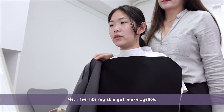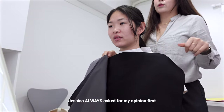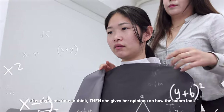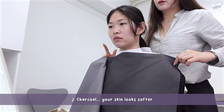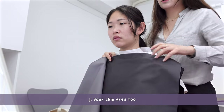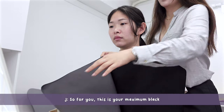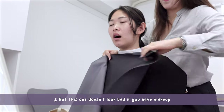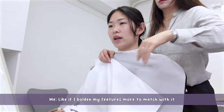I feel like my skin got more yellow with charcoal and black — which one looks better? The charcoal looks softer; your skin looks a little softer, and your chin area too. So this one really makes your skin look softer. For you, black doesn't look as good unless you bold your features more to match with it.